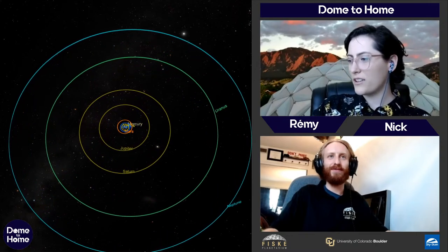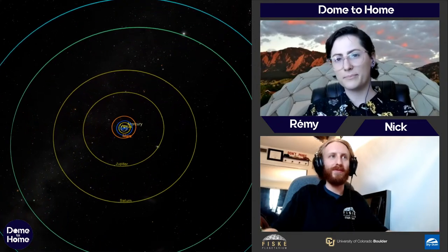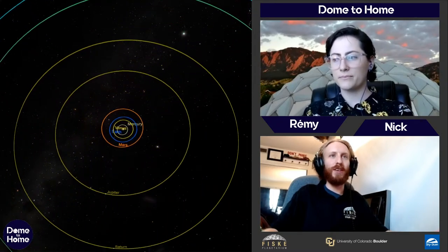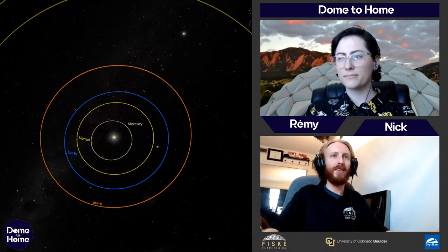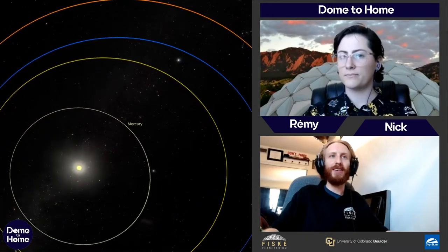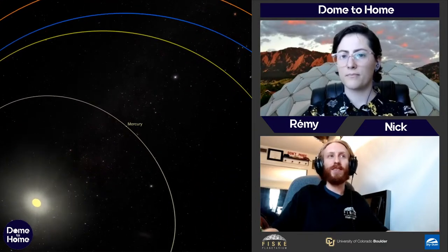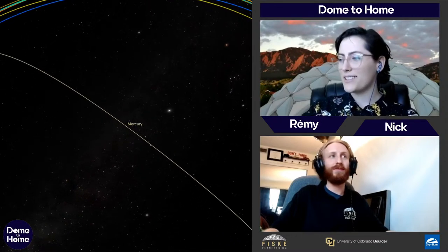Let's go ahead and see our first destination. You can see how tightly packed the inner planets of the solar system are. We're going to fly to the closest planet to the sun — the fastest, the smallest. It's Mercury.